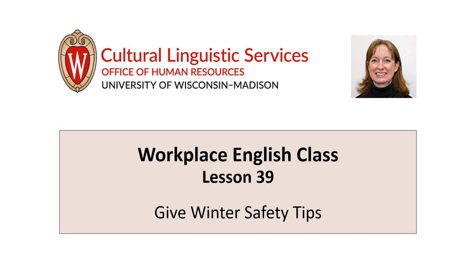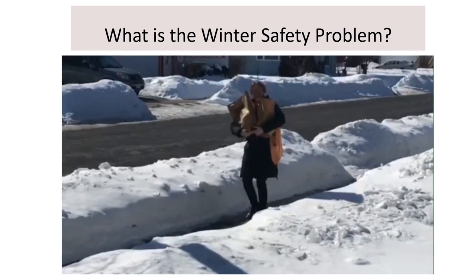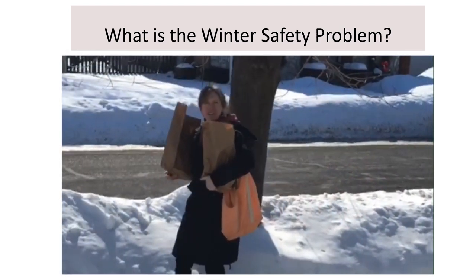Let's watch a short video. What is the winter safety problem in the video? Be careful, the sidewalk is icy. Be careful, the sidewalk is slippery.